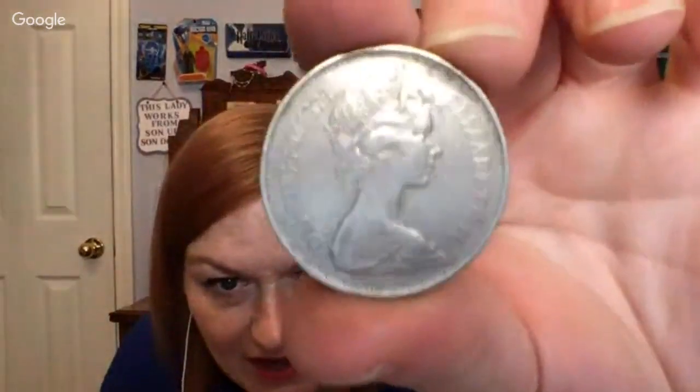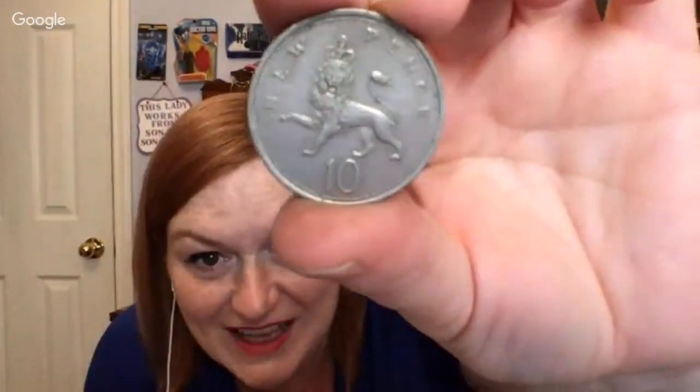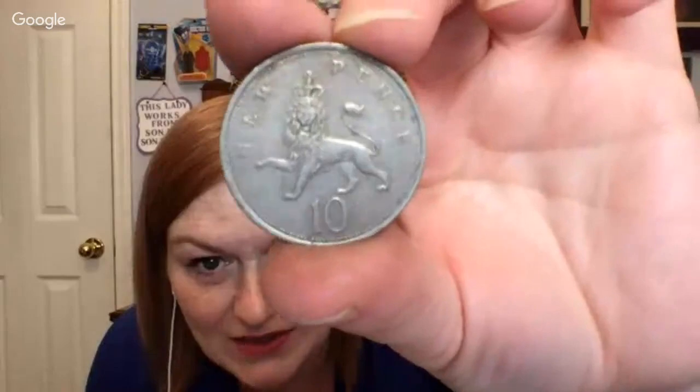Then next up, we have a new pence. This one has Elizabeth II on it. We've got a new pence with the lion and the crown on the back — that's super awesome.